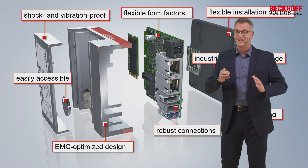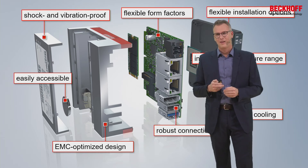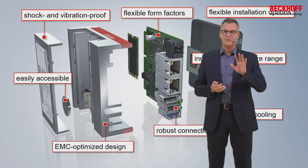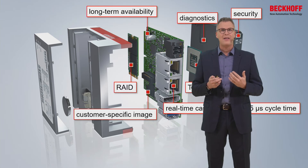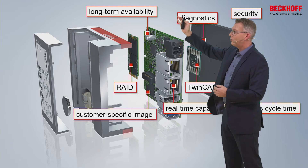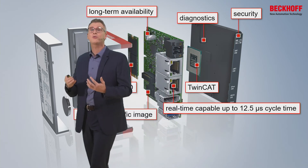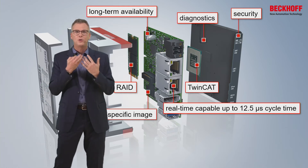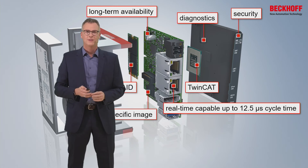But honestly, these days that's not all — because we also need to understand the software inside. These were good days in the past when you just needed to supply hardware. Today, you need to understand software, and I don't just mean TwinCAT, which utilizes the PC as a machine controller. I'm talking about other software products you also need to understand: everything needs to be long-term available. You might need a rate controller, customized imaging, the right drivers for Microsoft and other operating systems, diagnostics, security. Everything needs to be real-time capable. All these things also belong to an industrial PC and to our knowledge.